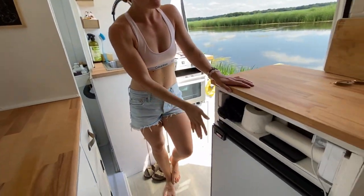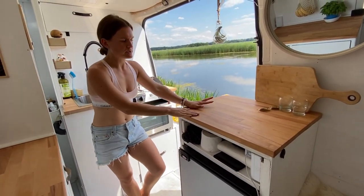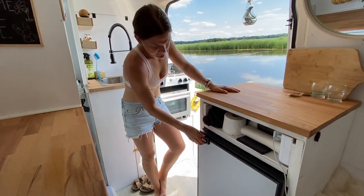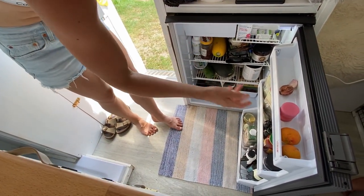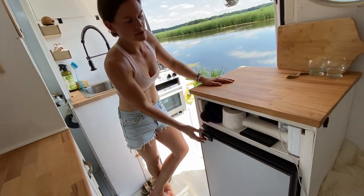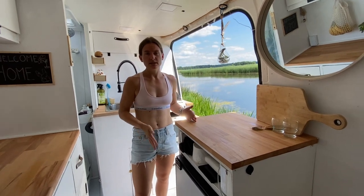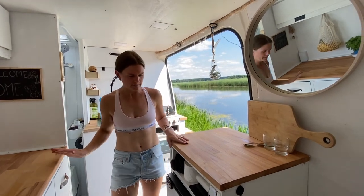Po tej stronie mamy również blat, bardzo przydatny — przydaje się jako stacja do pracy, można położyć komputer. Tutaj mamy naszą lodóweczkę Indel B na 130 litrów. Proszę bardzo, otwiera się — nasze produkty, jest zamrażarka. Reszta wypełniana jest artykułami spożywczymi. Wzięliśmy tę zamiast mniejszej kasetówki Dometic, bo chcemy kupować więcej jedzenia na dłuższy okres — żeby móc pojechać nad jezioro w las bez martwienia się o zakupy.